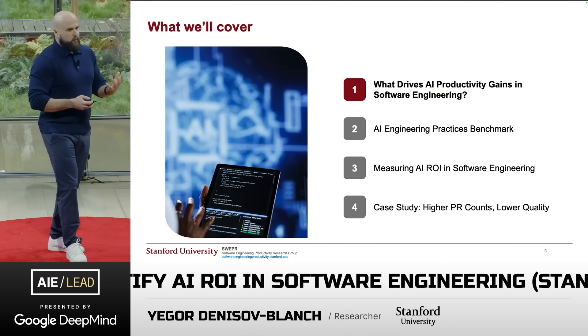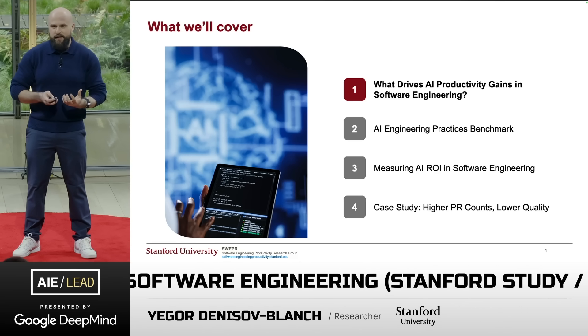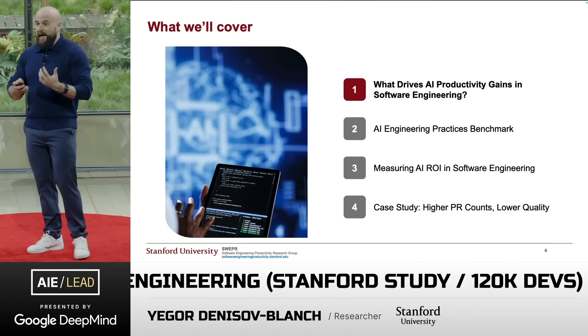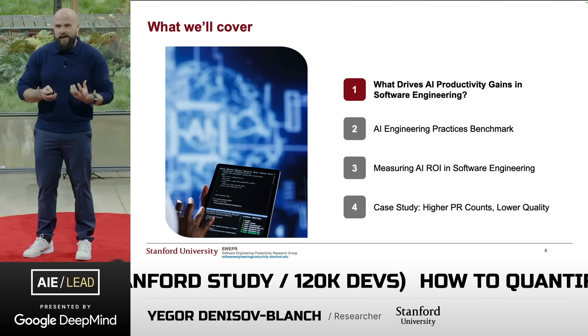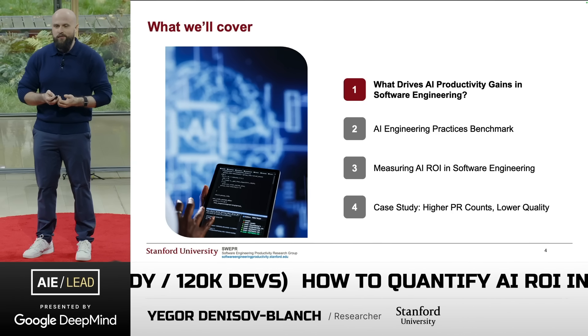Today we'll talk about four things. We'll start with some of the factors driving AI productivity gains in software. Then we'll look at an AI practices benchmark we developed. We'll look at how we propose to measure AI return on investment in software engineering. And lastly, we'll finish with a case study.